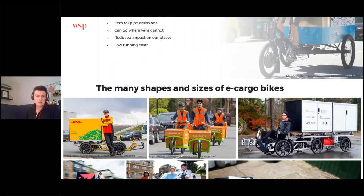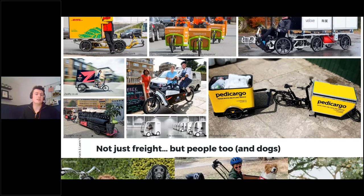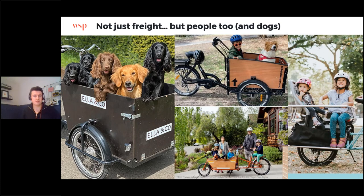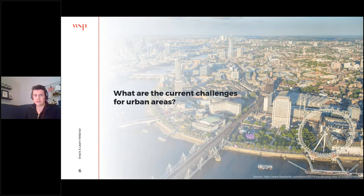We can see that they come in many different shapes and sizes for many different applications, which we'll dive into later in the presentation. Of course, these are all commercial activities, but they also take another form as family bikes — transporting small children, groceries, and indeed dogs. So let's take a step back and assess some of the challenges we're facing in our urban areas.